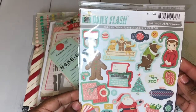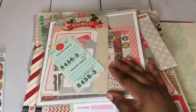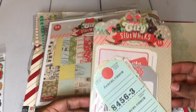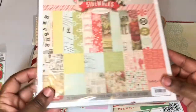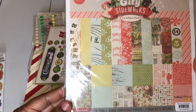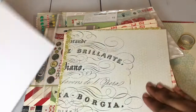I have these October Afternoon stickers — super, super cute. I have City Sidewalks, and these are called partial tags, and I may have used one or two out of this pack. I also have the City Sidewalks paper and I have used a few sheets out of this, but as you can see here on the side, there's still a lot to play with and I can give you a really good look at the papers in here.